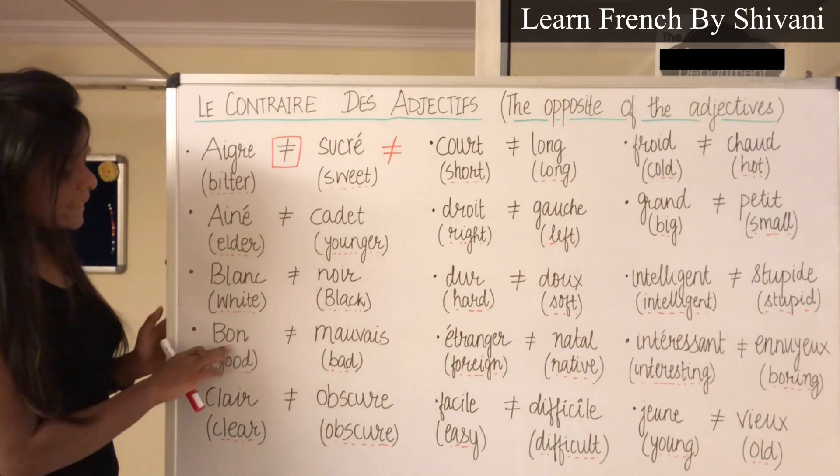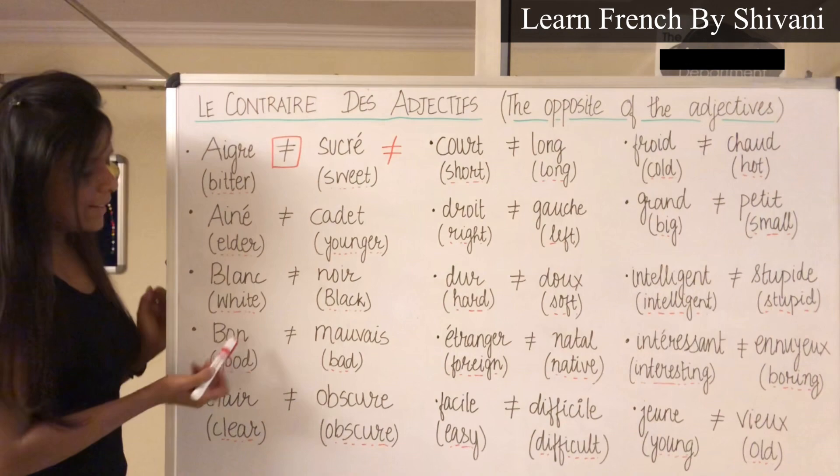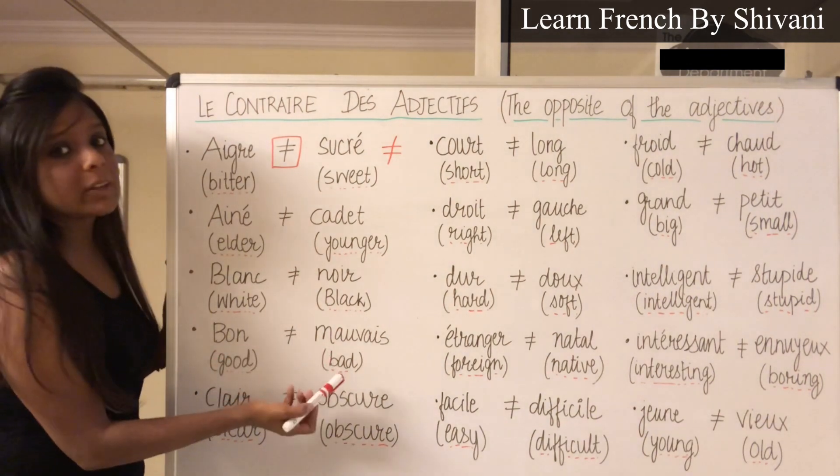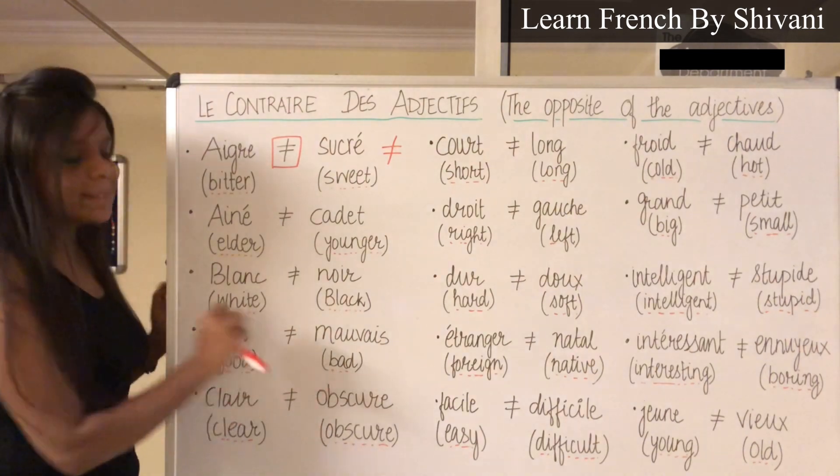Then comes Bon — Bon, which means good. The opposite, le contraire c'est Mauvais — Mauvais, which means bad.